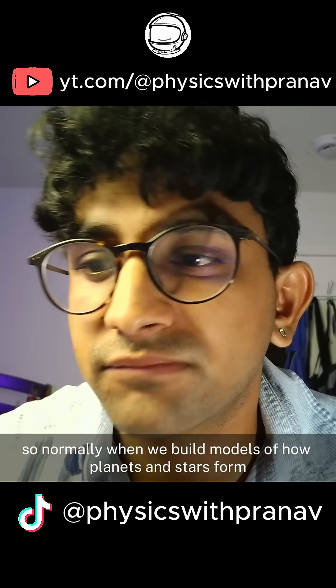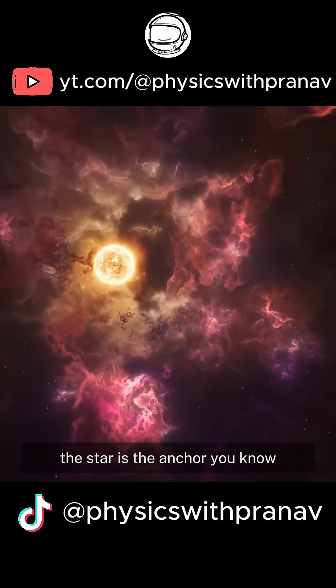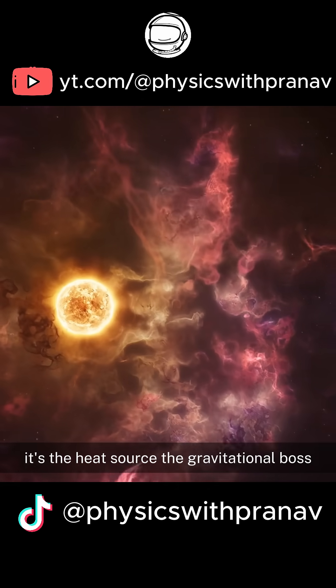Normally, when we build models of how planets and stars form, everything is really centered around the star. The star is the anchor — it's the heat source, the gravitational boss.